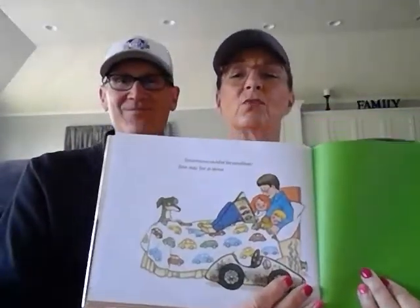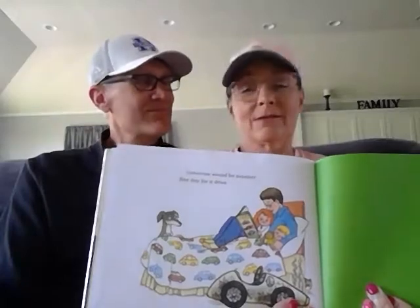Do you think she really went on that drive? She might have, or she might have been using her imagination. Maybe. All right, well, thank you, boys and girls. I liked that story. We hope you liked it too. We miss you very much. Have a great day. Bye-bye!